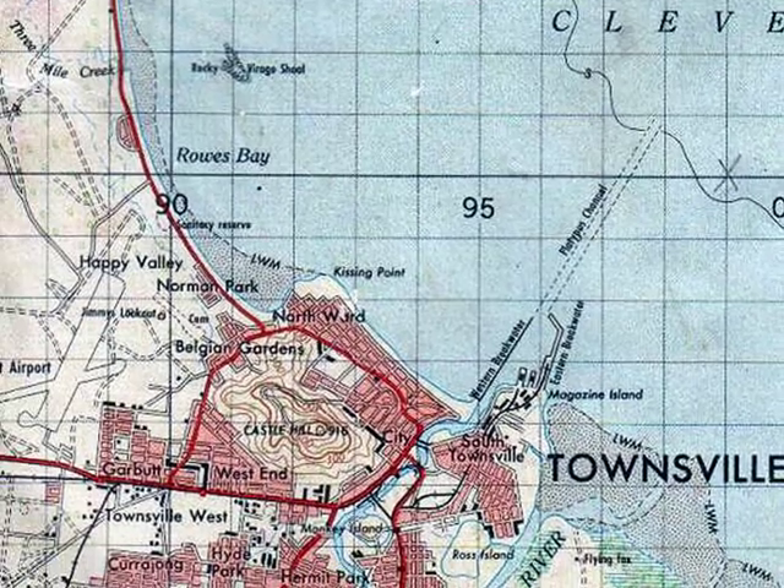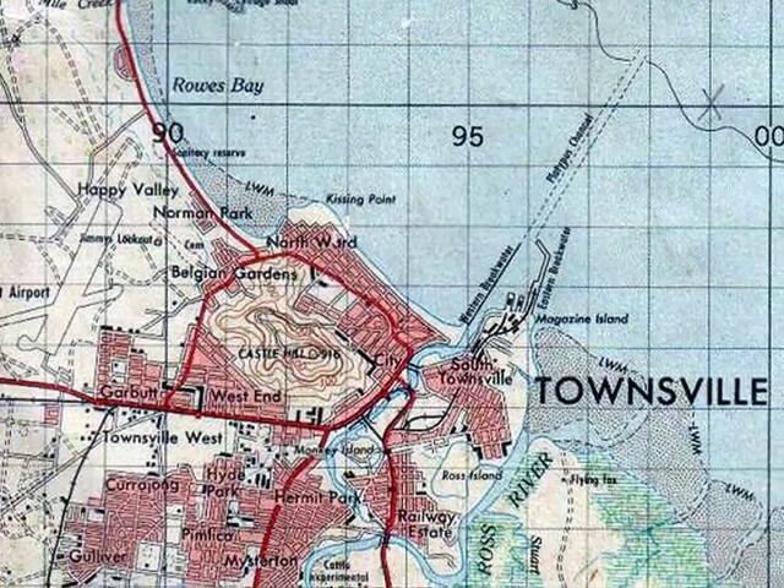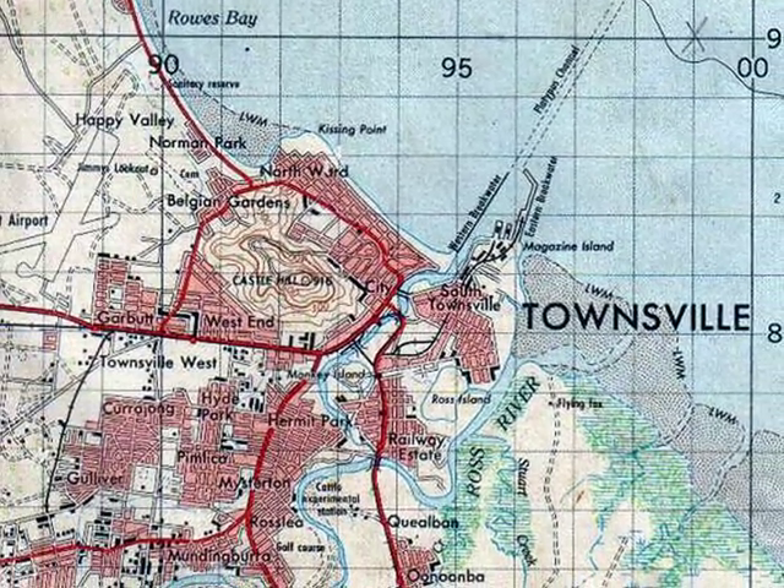Sorry, I've got to stop showing these old maps. This one is from 1975, Townsville.